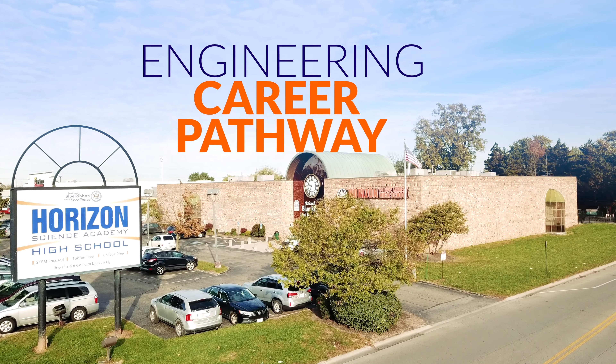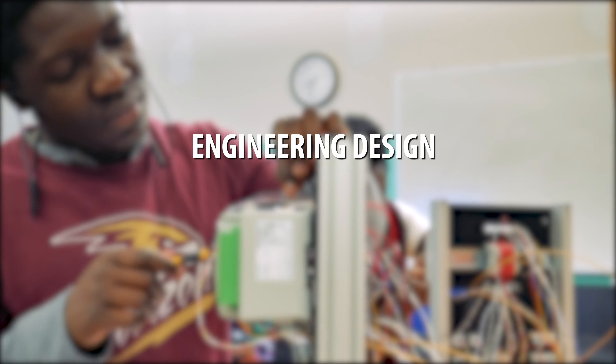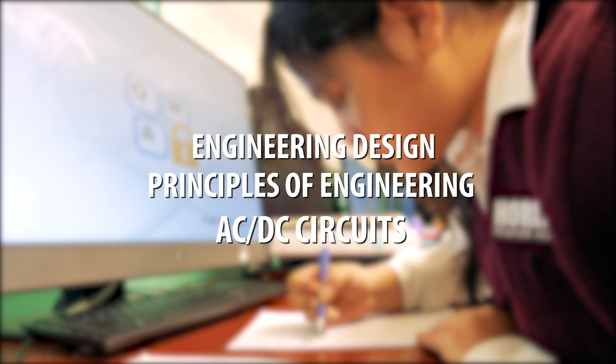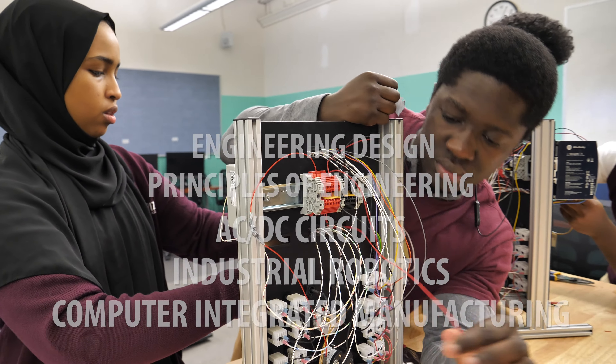Engineering Career Pathway. Engineering Pathway students may take engineering design, principles of engineering, ACDC circuits, industrial robotics, and computer-integrated manufacturing classes for gaining college credits and skills for engineering.